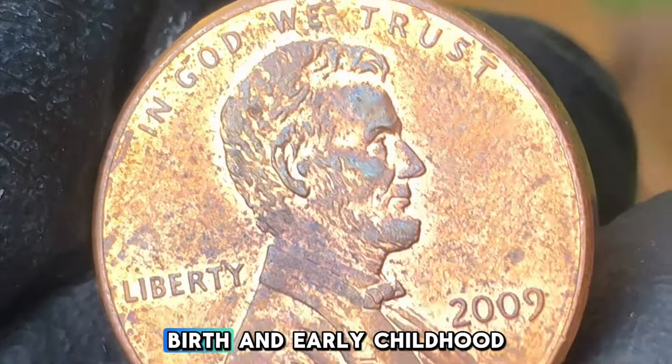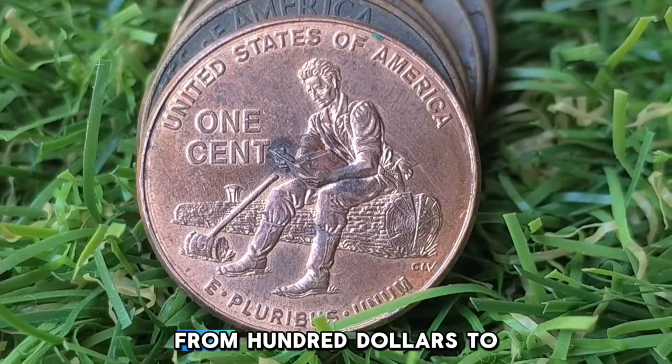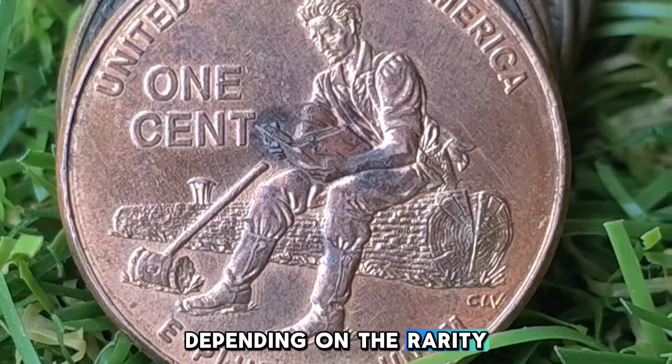Error coins are always of special interest to collectors, and the 2009 Lincoln pennies are no exception. Some of the most valuable error coins are those with double die errors, where the design has been struck twice, resulting in a noticeable doubling effect on parts of the image or text. Other errors might include off-center strikes, die cracks, or planchet flaws, where the blank metal disc used to make the coin has defects. These error coins can fetch anywhere from $100 to several thousand dollars or more, depending on the rarity and severity of the error.